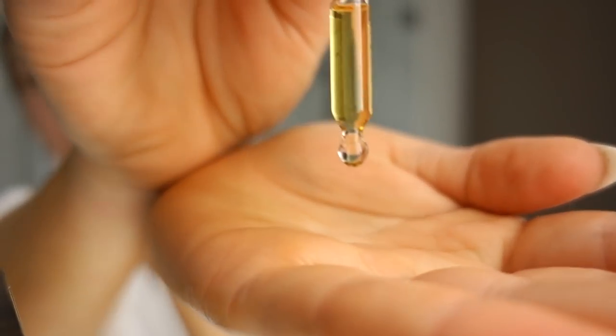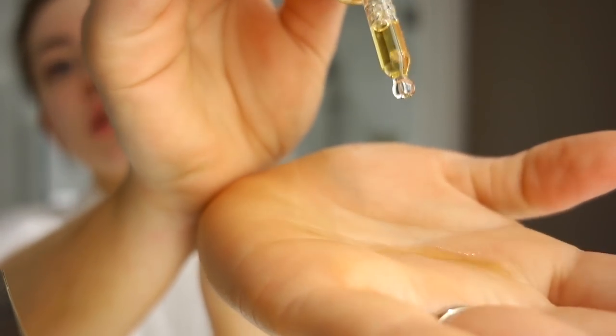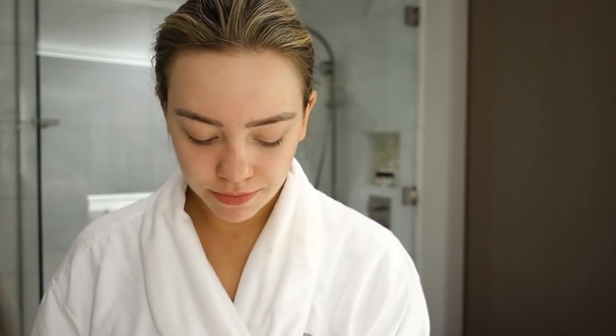Look at how thin this product is — it's like water. I usually only use like three drops and then I'm just going to press it gently into my skin. Vitamin C is really great because it's an antioxidant that protects your skin from pollutants and things like that that you encounter on a daily basis. Your pore is about this big — an air pollutant is about the size of the end of my bobby pin. Those little pollutants are filling up your pores and giving you breakouts.